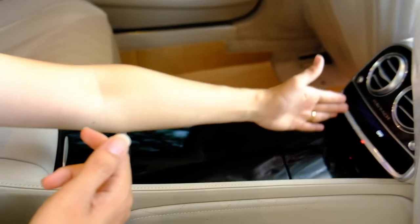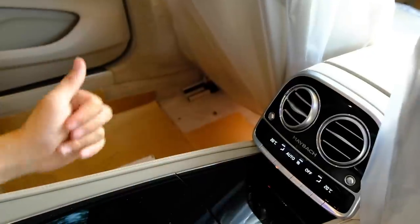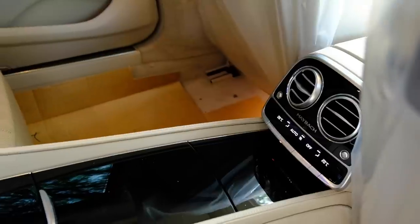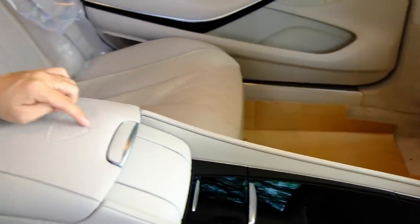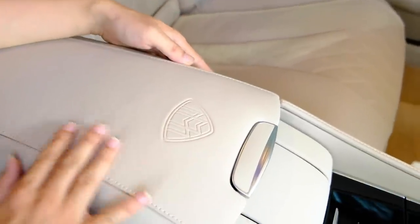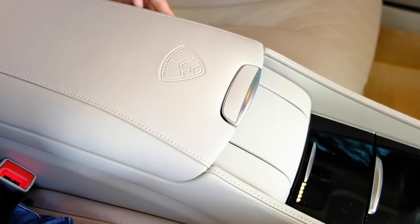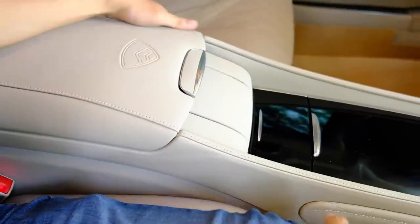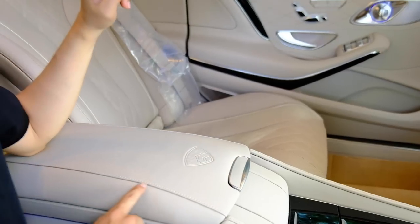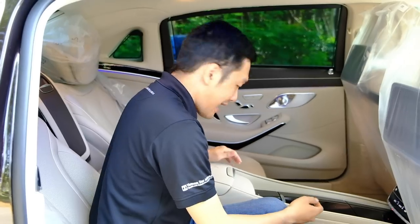Ở đây chúng ta có thể điều chỉnh được máy lạnh của xe. Máy lạnh 2 bên nhiệt độ khác nhau. Trên chỗ để tay có logo máy bay rất đẹp. Chất liệu da rất cao cấp với những đường chỉ may cực kỳ sắc xảo, thẳng tắp. Hầu như với nội thất của chiếc xe Mercedes-Benz Maybach này, các bạn sẽ không tìm ra được chỗ nào không ưng mắt – vì tất cả được làm cực kỳ sắc xảo.